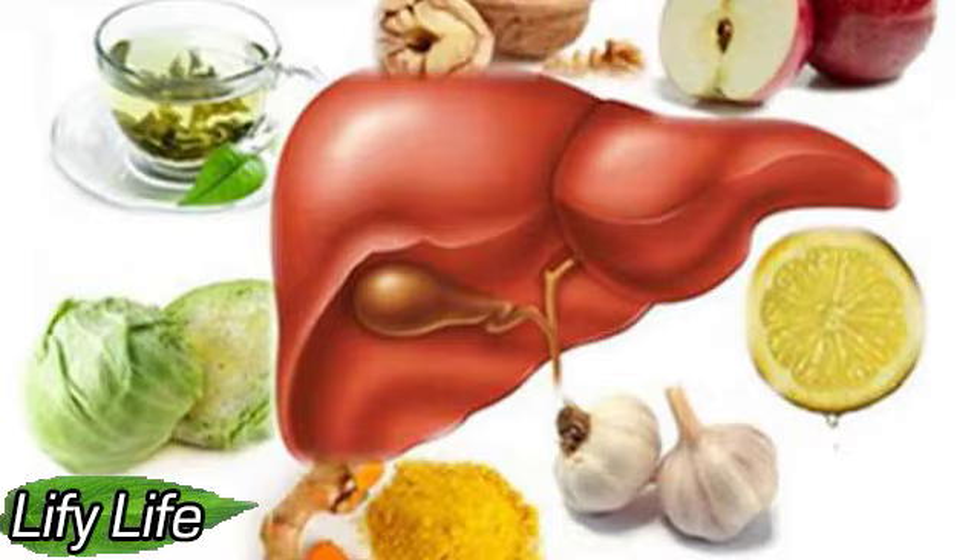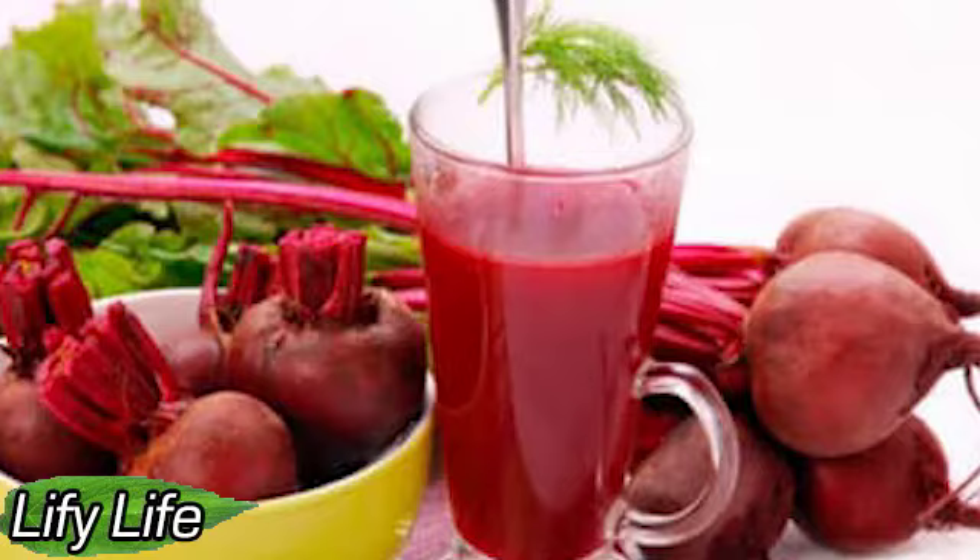Leafy greens. Eating green, leafy vegetables daily is beneficial for overall health. Green vegetables contain compounds that help detoxify the liver. Therefore, it is recommended to include cauliflower, kale, broccoli and spinach in the diet.